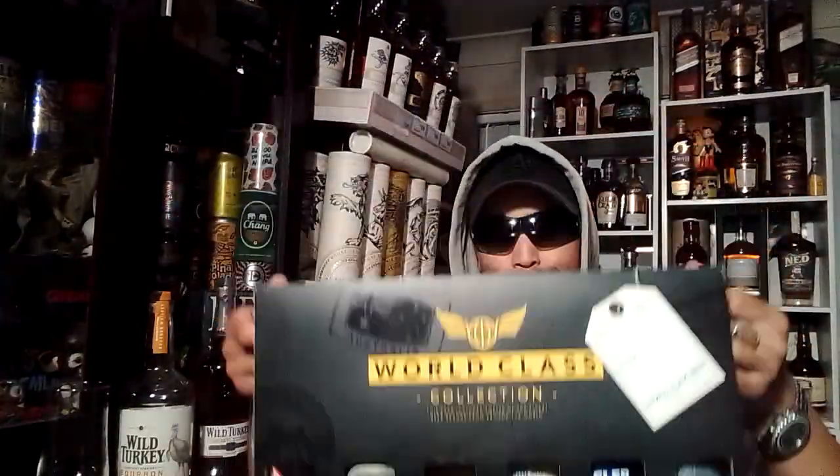Welcome back to Whiskey with E, I'm Eric. Now I think it's time for a beer — first beer of the night. I figured let's try another one out of the world-class collection. Let's see what we get guys.